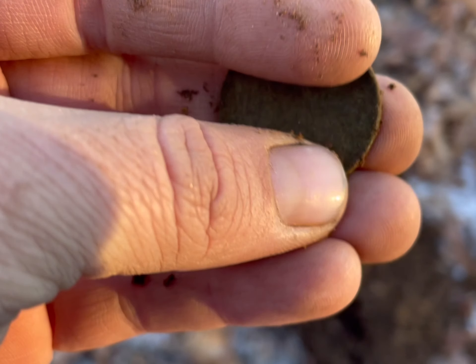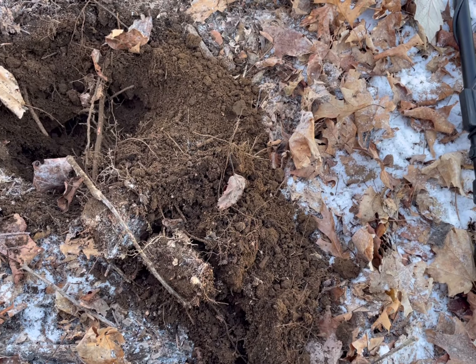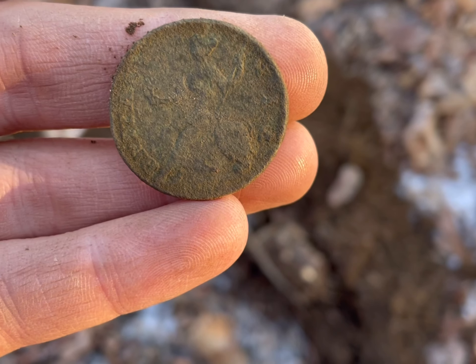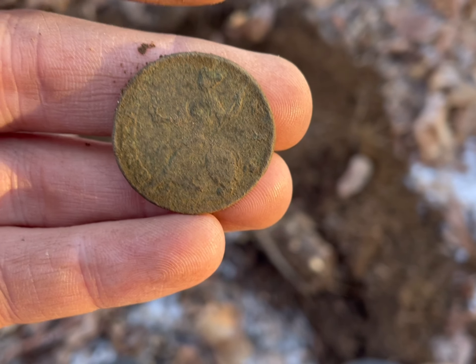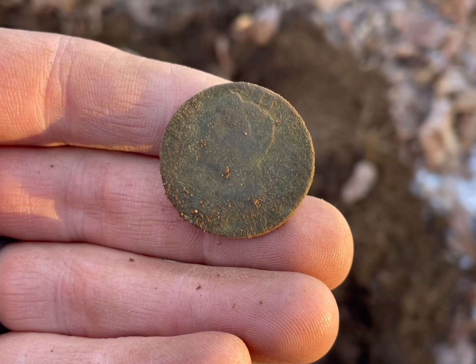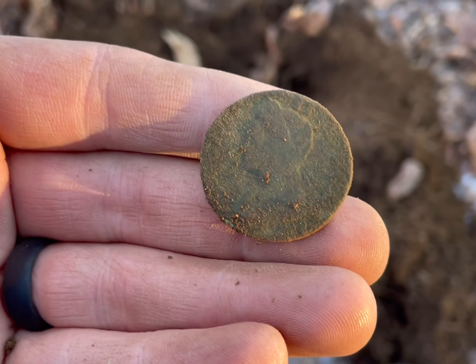Might be able to get a date off of this. Just going to give it a gentle little wipe. I don't want to do too much to it. It feels good — that feels good. Sometimes it pays to go in the woods. First copper of the year.